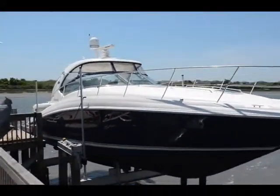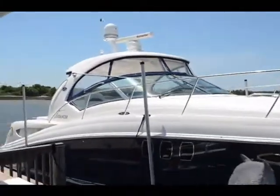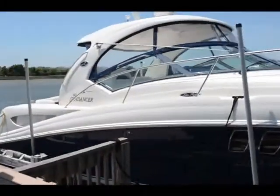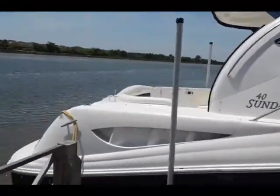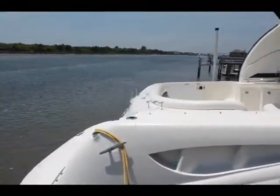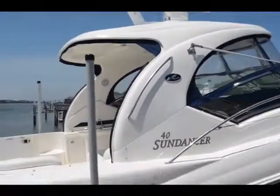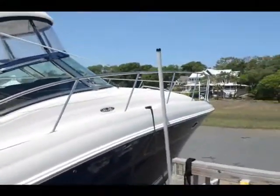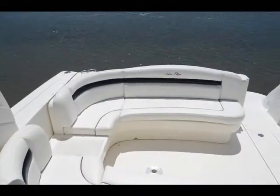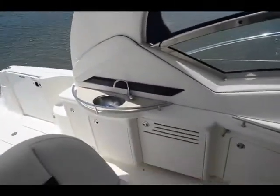This is a 2008 40-foot Sea Ray Sun Dancer — a beautiful boat with a blue hull. She's kept on a lift, and the boat was always in fresh water. It was brought to salt water about a year ago and has only been used in salt water about half a dozen times or so. In the winter she's kept under shrink wrap even though it's not necessary here in the south — she does that to protect the finish.